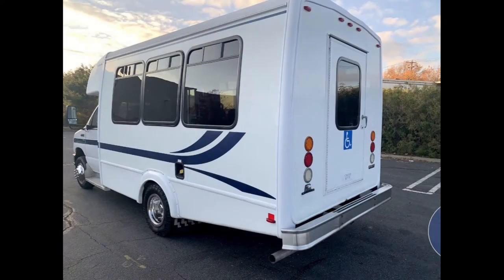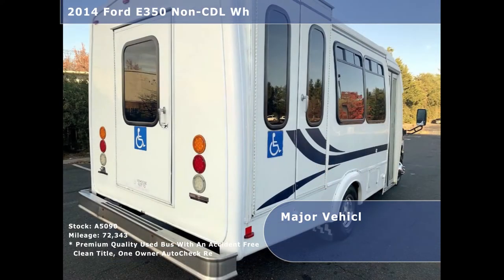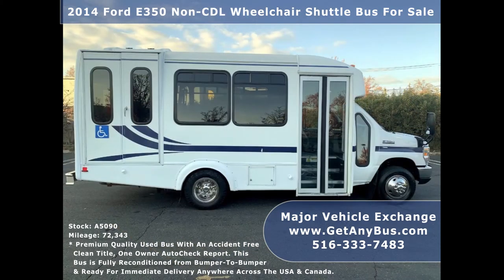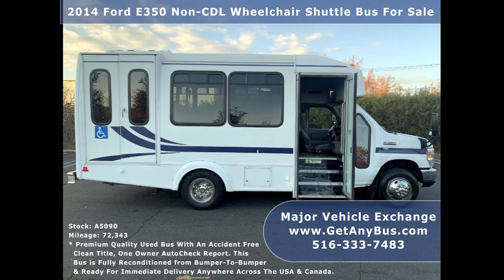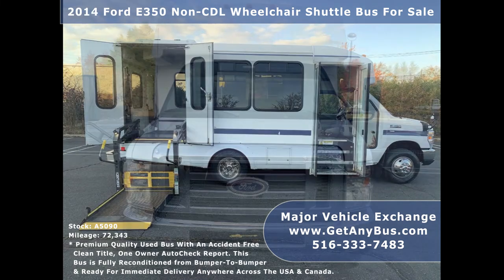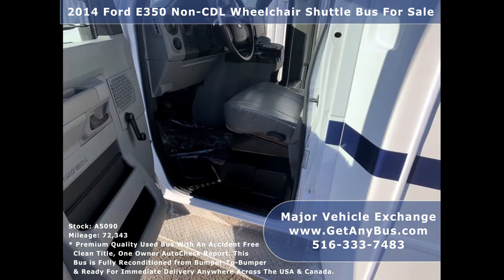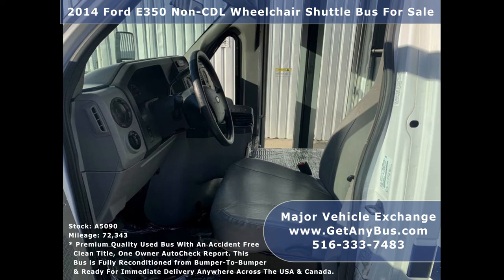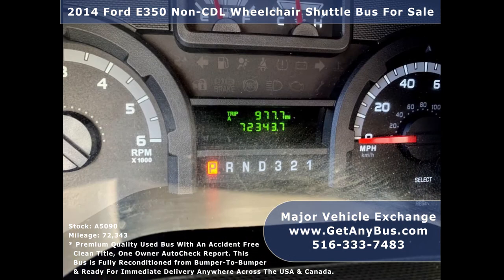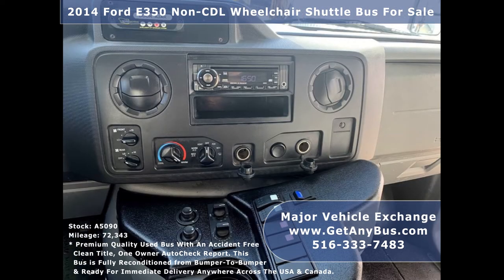Features include: rear door, heavy-duty stainless steel rear bumper, exterior auxiliary lighting, tinted T-slider windows, electric passenger door with heated passenger step, Braun electronic wheelchair lift, heated power mirrors, anti-lock brakes, driver's entrance step, reclining driver's seat with armrest, cruise control, and tilt wheel.